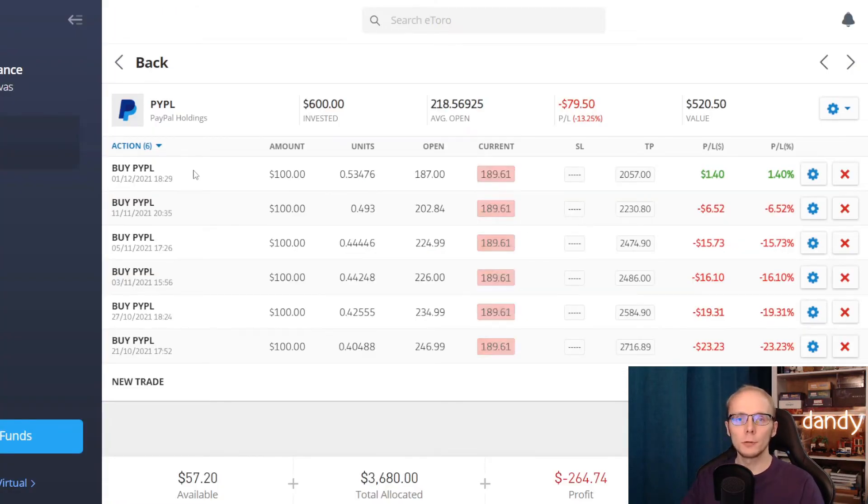So on eToro we now have 6 long trades in PYPL, and unfortunately only the latest one is now in the green. It was opened for $100 at exactly $187 per share. This means that at the current price of $189.57 per share we are up 1.37%. Overall we now have $600 invested and we are down 13.26%, which makes the value of this position at $520.41.